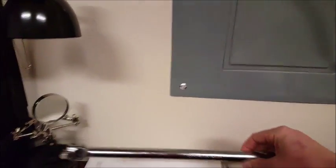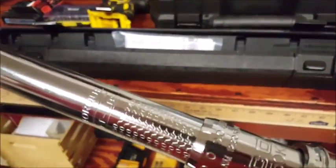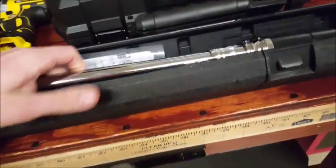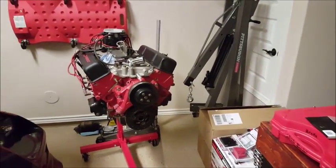Then I got a 3/8ths breaker bar here, and then this I brought home from school — it's my 1/2-inch torque wrench. It goes from 50 to 250 foot-pounds or newton meters. It's a Matco, a really nice torque wrench. I'll be using that for the reassembly of that engine.